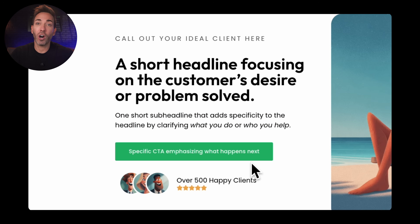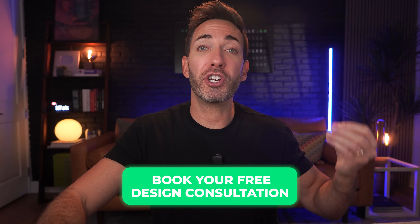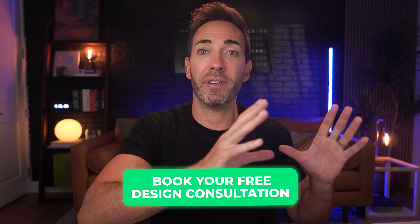Next we have your call to action button, and this needs to be really specific about what actually happens next. Don't try to get cute or clever with it and don't just say 'contact us' or 'learn more' — those are conversion killers because people are always a little unsure about what that's going to mean. Are they just going to be filling out a form and waiting for you to call them back? It should say something like 'book your free design consultation' — it tells them exactly what happens next.